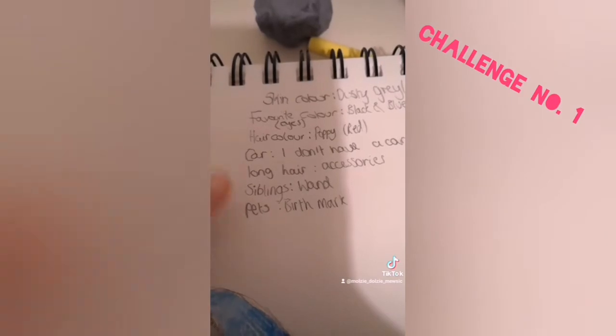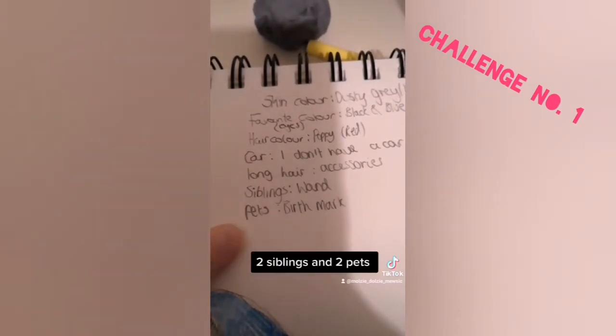If you have long hair, give your fairy accessories. If you have siblings, give your fairy a wand. If you have a pet, put details in the fairy skin — could be an injury or a birthmark.